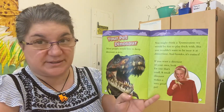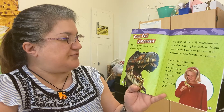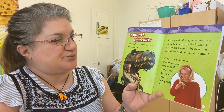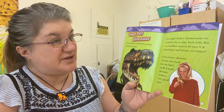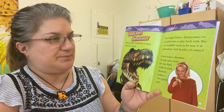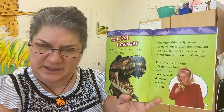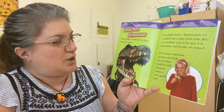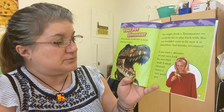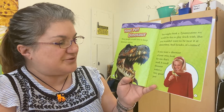Many people would love to keep a dinosaur as a pet. You might think a Tyrannosaurus rex would be fun to play fetch with, but you wouldn't want to be near it at dinner time — and besides, it's extinct. If you want a dinosaur of your own, look for one that's small. A small dinosaur makes a very good pet.